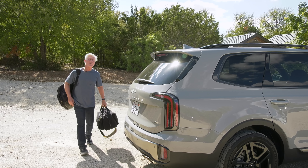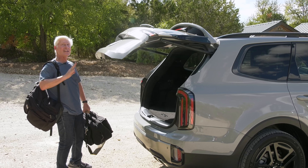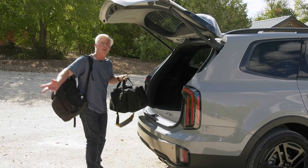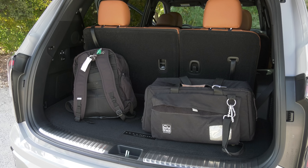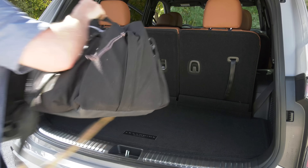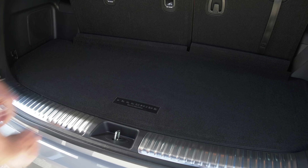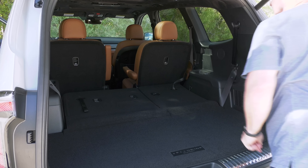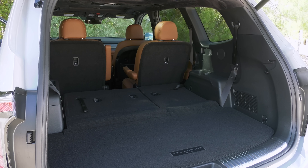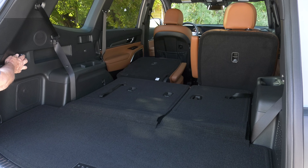Instead of a kick-to-open tailgate, you just stand by the Telluride with the fob in your pocket or purse and it opens automatically. And once you've loaded up and walked away, it'll automatically close. Three-row SUVs seldom have much room when all seats are being used, and Telluride is no different. Some new vehicles don't come with spares — this is nice to have far from home. There's a small amount of storage under the floor and a few things to make using the space easier. The cargo area is unchanged from 2022: with everything up, there's 21 cubic feet; drop row three and you're at 46 cubes; fold everything flat for 87 cubic feet — just a bit smaller than my first apartment.